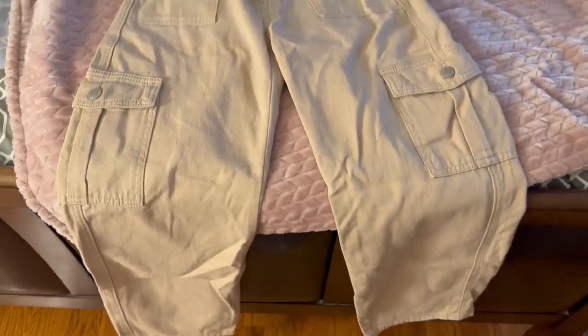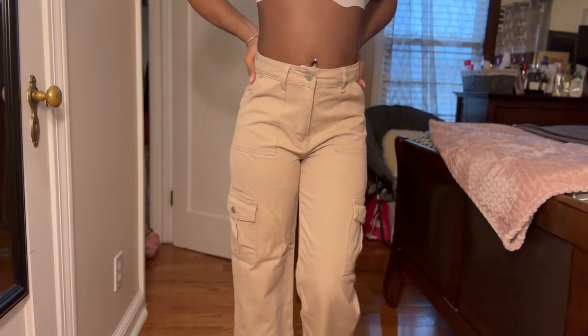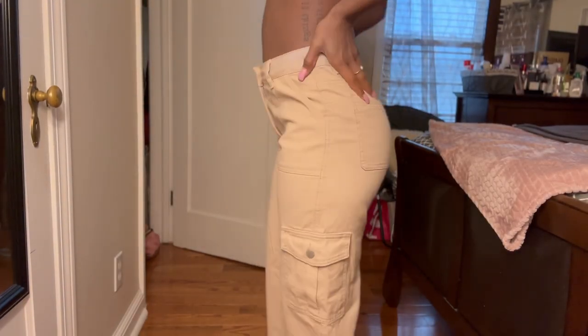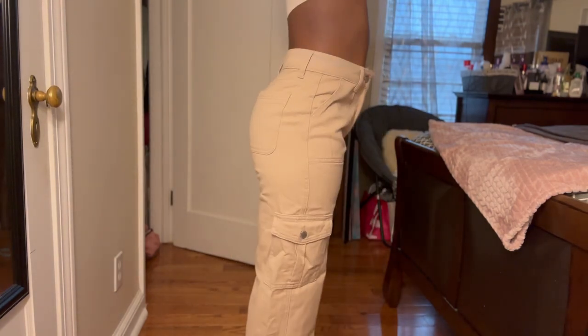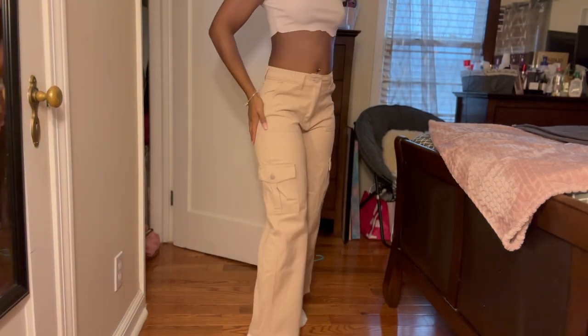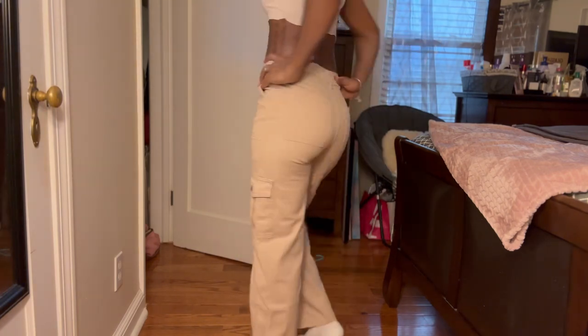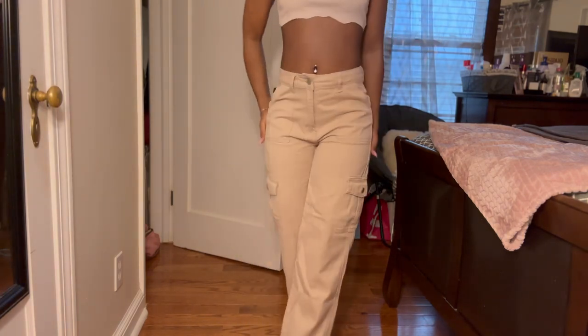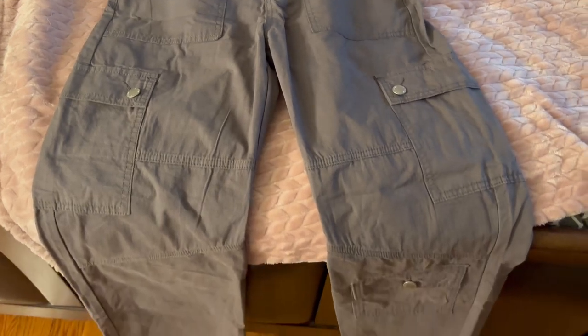These cargo pants — I love them, but the only thing I don't like is that they're a little short. I'm 5'3" so I'd prefer them to go all the way to the floor or at least to my ankles. As you can see, it stops kind of like Michael Jackson three-quarter pants. But I still love how they fit at the waist and cargoes are definitely in.